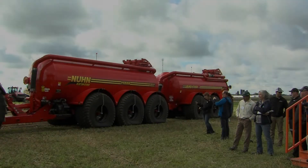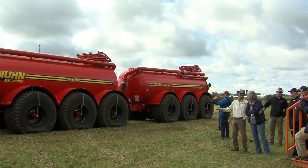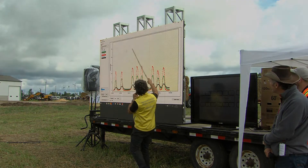The take-home for the day was that even with heavy equipment, compaction isn't inevitable. Tire pressure makes a big difference and it's well worth taking advantage of the latest tire technology related to tire pressure.